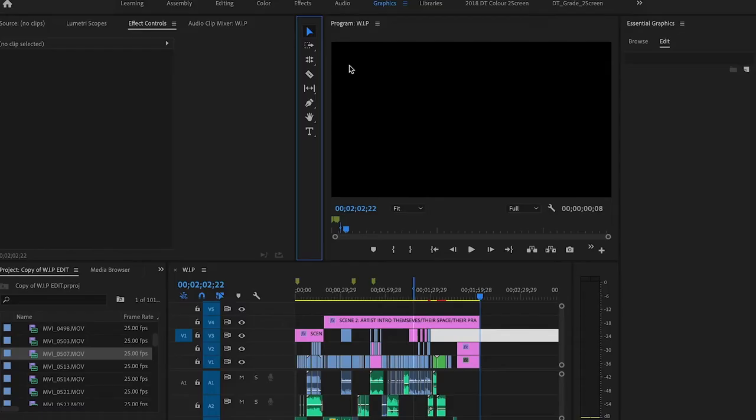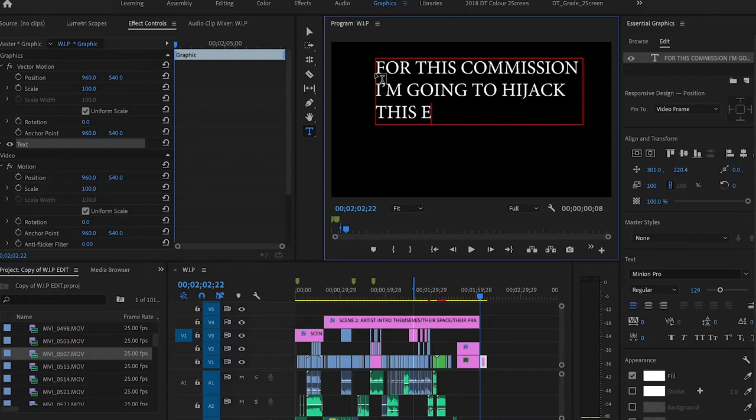So just to be clear, what are you doing for this commission? For this commission, I'm going to hijack this episode.